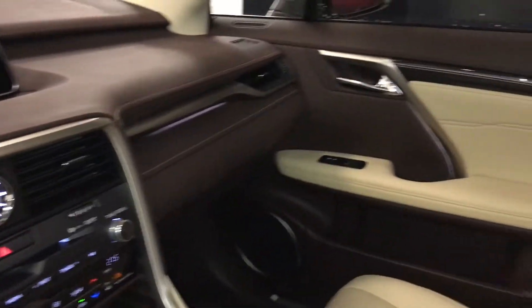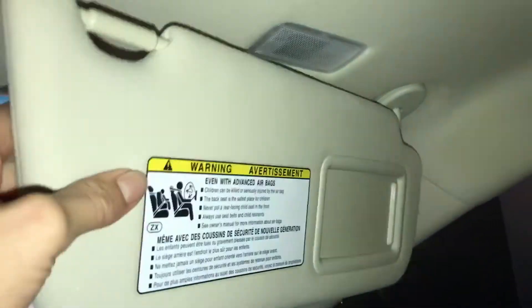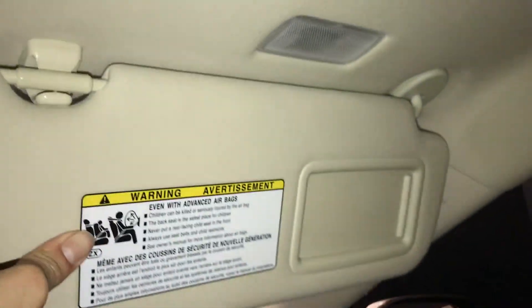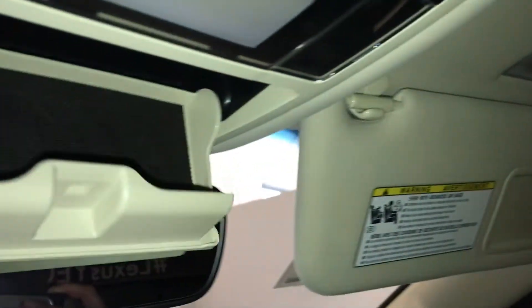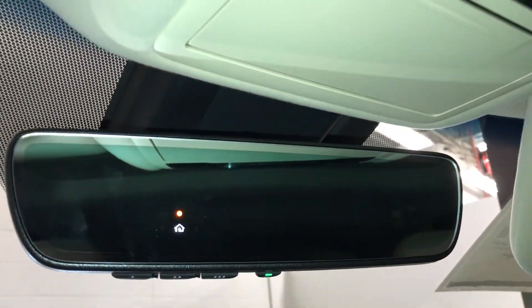Lockable glove compartment, power tilt and sliding sunroof with a sun shade, illuminating vanity mirrors on your visors, and your visors extend out. Overhead sunglass holder, and your auto-dimming rear view mirror with three integrated garage door openers.